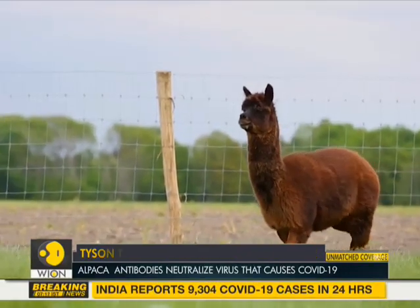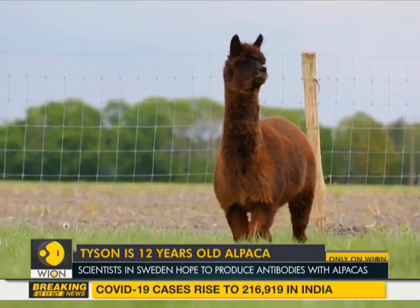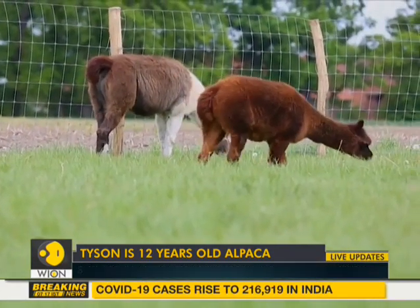Scientists in Sweden are hoping that an alpaca named Tyson can help deliver a knockout blow in the fight to develop a treatment against this deadly disease.